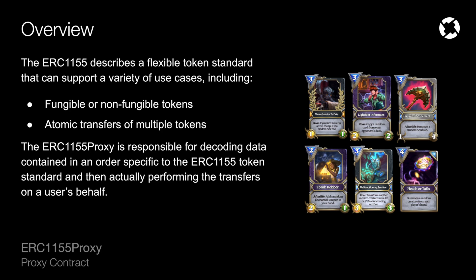The ERC-1155 proxy is responsible for decoding data in an order specific to this standard, and it is also responsible for performing the transfer on the user's behalf. Much like the other asset proxies, users are also required to approve this contract to spend their ERC-1155 tokens before they may begin trading them over the protocol.